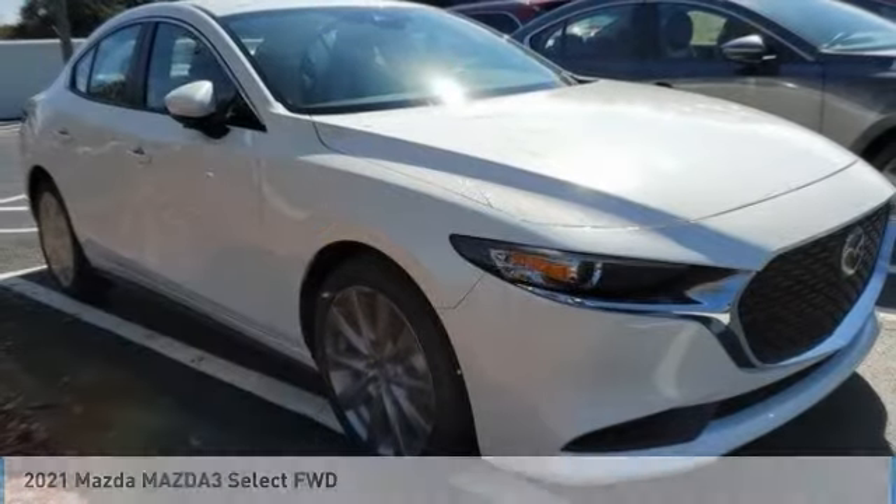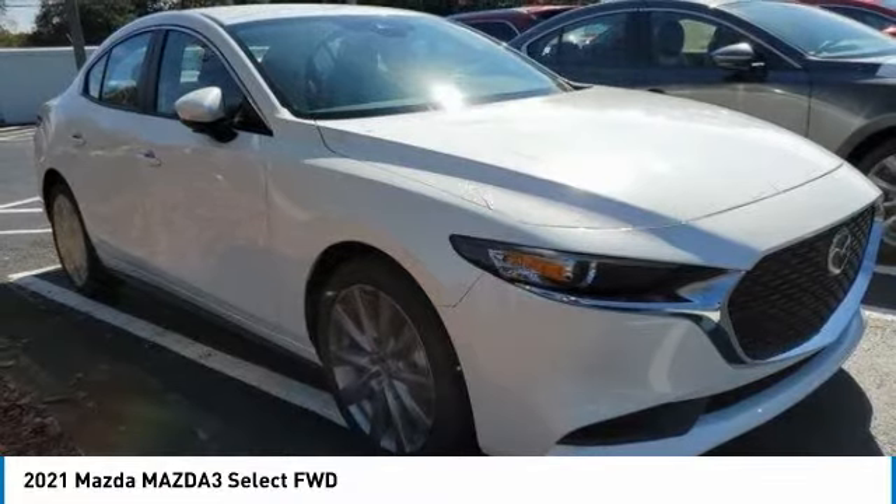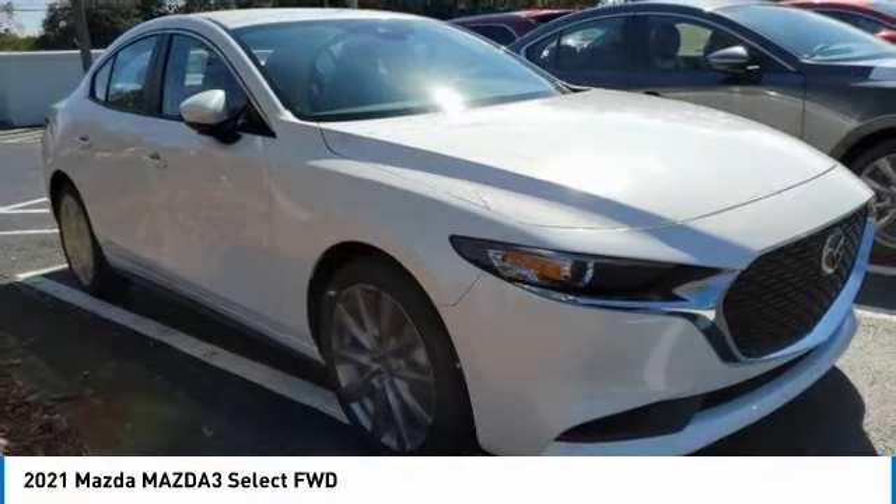Looking for the right vehicle? Check out the 2021 Mazda 3. The Mazda 3 meets your vehicle wants and needs.